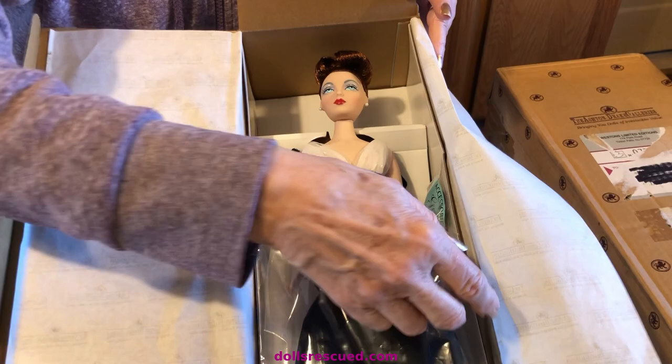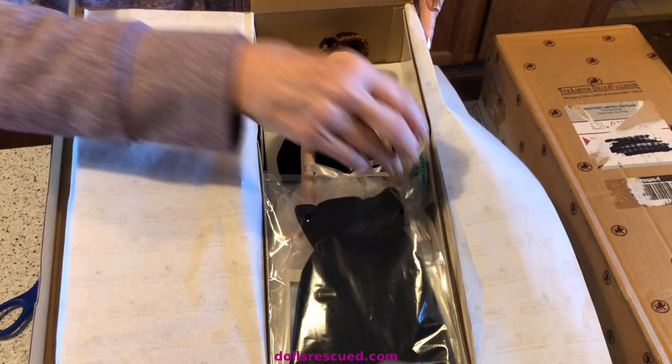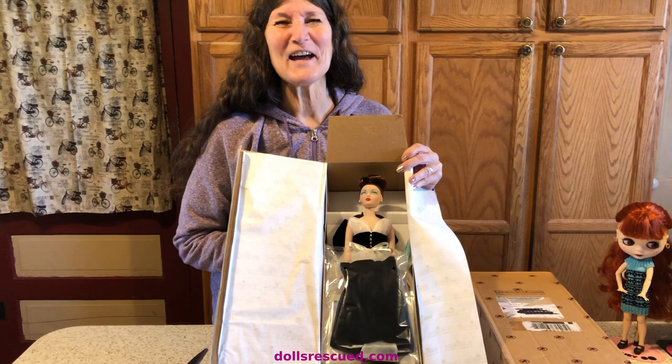But I'm not going to until I see if I win the next auction for the next Gene doll I am bidding on. Thank you for watching the Doll's Rescue Channel. Please leave a like, a comment, and subscribe.